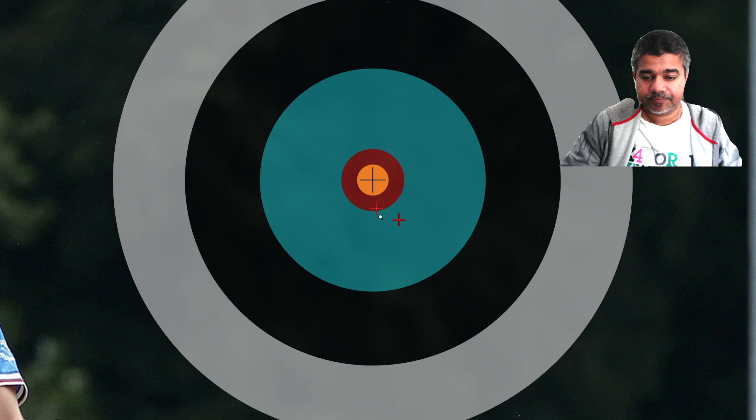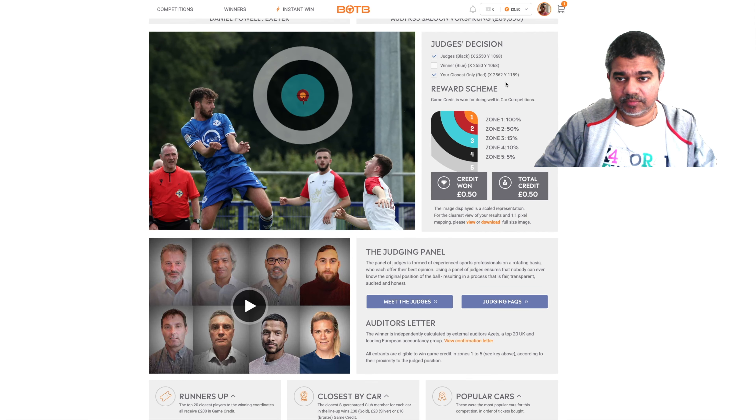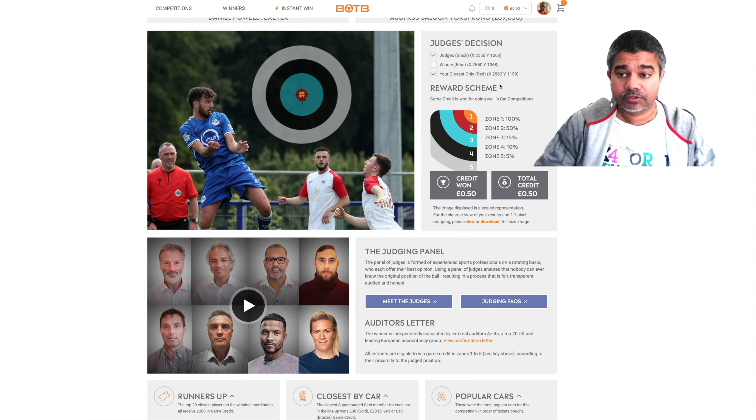My first and final average is a little bit lower than the livestream average and moved to the right as well. The closest one is X2562 — that's the livestream average. The average is X2562 and Y1159. With the XY it's about 12 pixels difference, but the height is nearly 100 pixels difference.